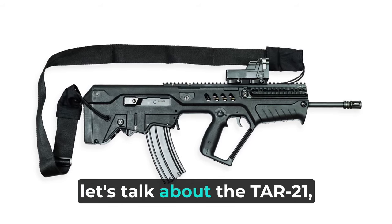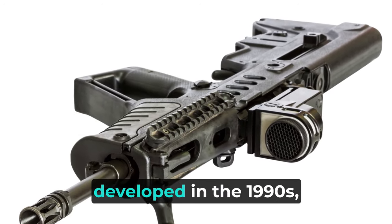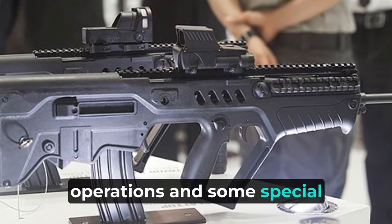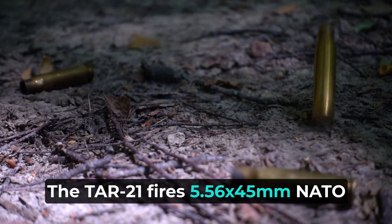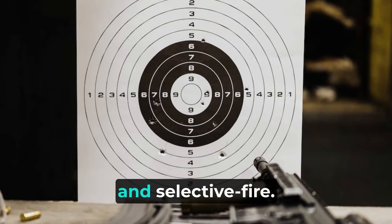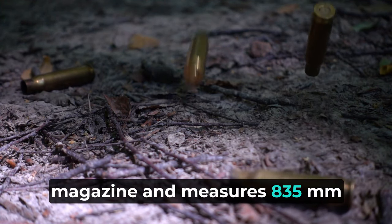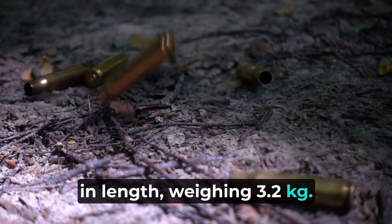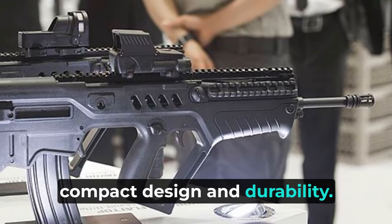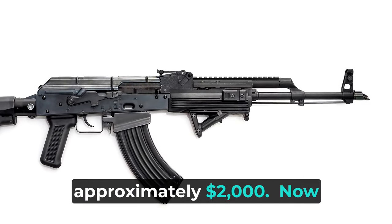Next, let's talk about the TAR-21, also known as the TAVR. This Israeli-made bullpup rifle, developed in the 1990s, is primarily used by the Indian Army in counterterrorism operations and some special forces units. The TAR-21 fires 5.56x45mm NATO rounds and is gas-operated and selective fire. It comes with a 30-round magazine and measures 835mm in length, weighing 3.2kg. The TAR-21 is known for its compact design and durability. However, it is less common than the AK-47 or the INSAS, with a higher price tag of approximately $2,000.